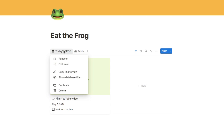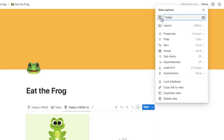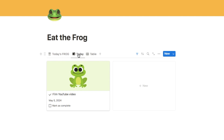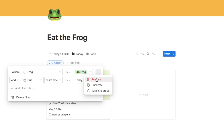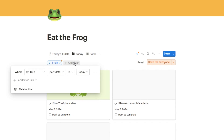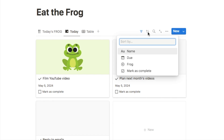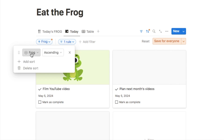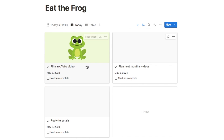Next we're going to duplicate this tab and set up another view which shows all tasks and not just the frog task. I'll duplicate it, change the name simply to 'Today,' change the icon to a calendar, and move it over as the second tab. I'm going to amend the filter — delete the frog criteria — so it simply shows tasks where the due date is today, regardless of whether they're the frog task or not. I'll also add a sort so the frog task always appears first: sort based on frog ascending. Optionally you can also add a filter to hide tasks once marked as complete by filtering where mark as complete is unchecked.